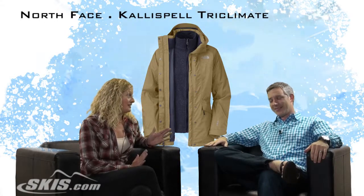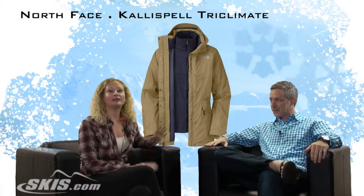Hi, I'm Bridget. This is SlopeStyle with Skis.com. I'm here with Alex from The North Face. Hi, Alex. We're here to talk about the women's Kallispell Triclimate jacket.